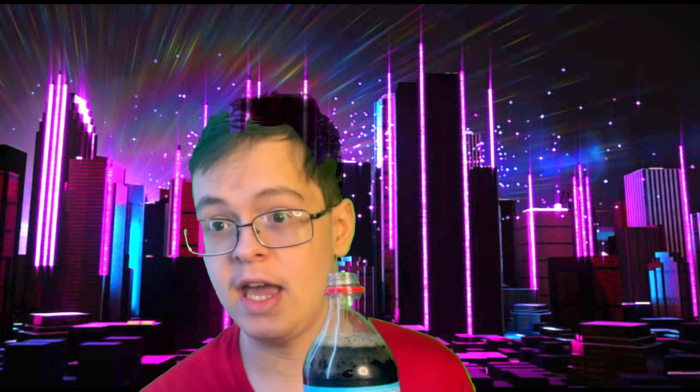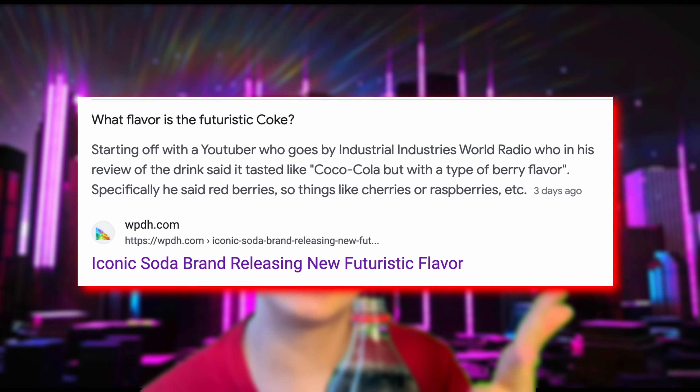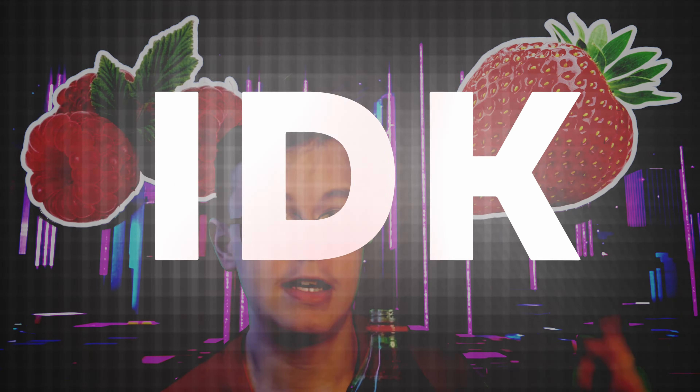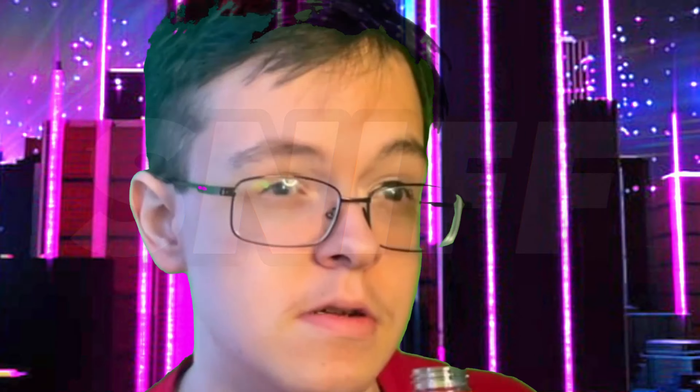So this is what the bottle looks like. I'm not going to lie — it doesn't look very futuristic, if I'm really being honest. I think if they really wanted to go for a more futuristic look, they should have gone for something metallic, maybe have some robot faces on the bottle spread around, or like a cyberpunk kind of look to it. I'm not a Coca-Cola executive, so I'm not going to tell them how to design their bottles. I still like the design — it's a pretty nice choice of colors.